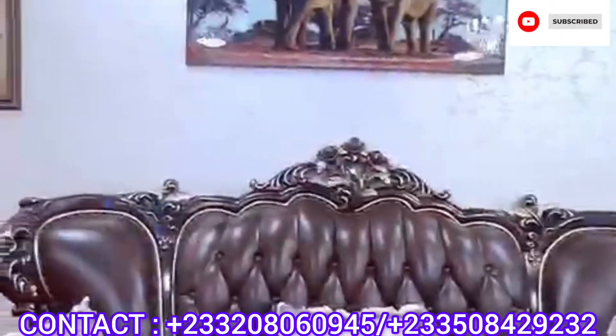There is a five-bedroom house with a two-bedroom boys quarters, fully finished, for sale. It's located at East Legon, Lagos Avenue. Let's have a quick view of the property.